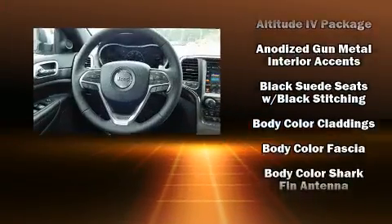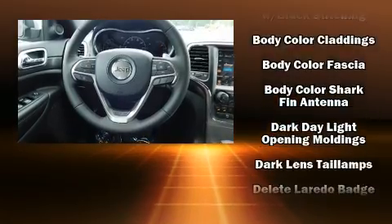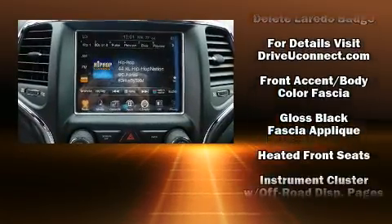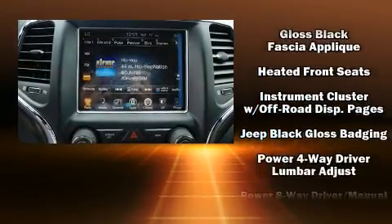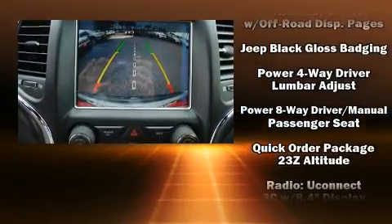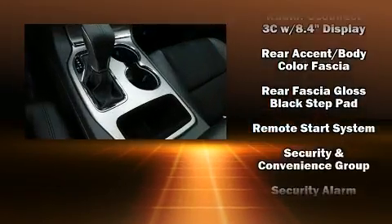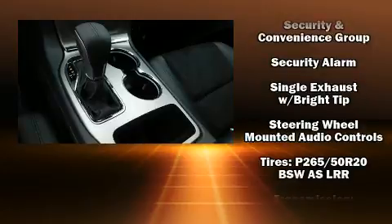Jeep ensures the safety and security of its passengers with equipment such as dual front impact airbags, front side impact airbags, traction control, brake assist, anti-whiplash front head restraint, a panic alarm, an emergency communication system, and four-wheel disc brakes with ABS.